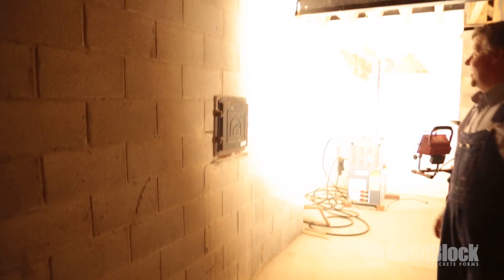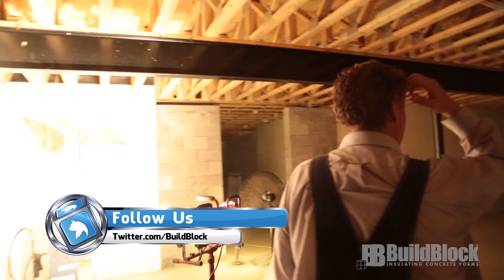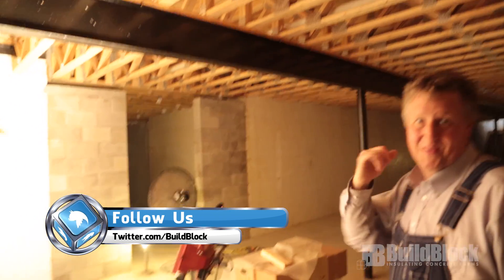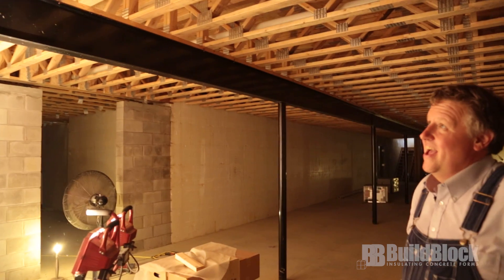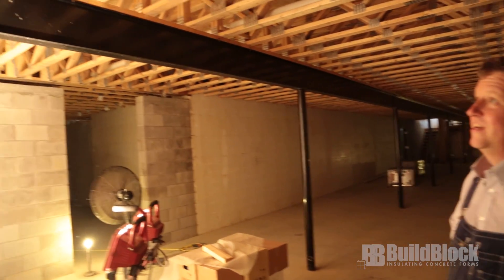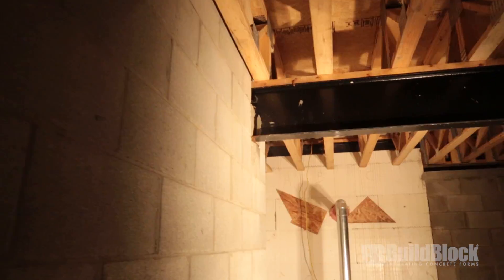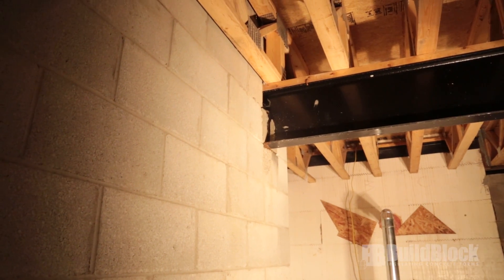It got so cold this winter that this beam, which is 90-some odd feet long, shrank. You can see exactly where it shrank and how much, which is pretty impressive. You see that little tab of mortar and how it's pulled away from the other piece of mortar? That's how much that beam shrank.